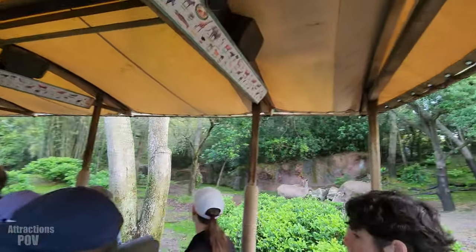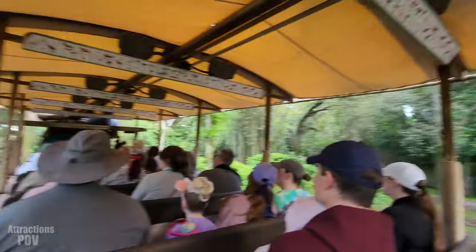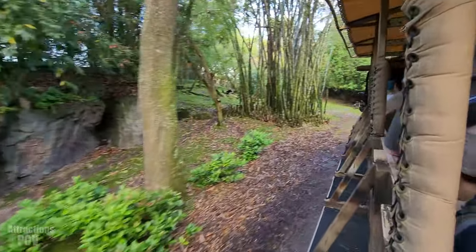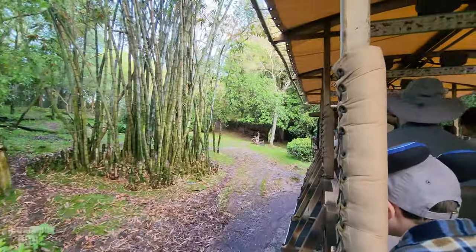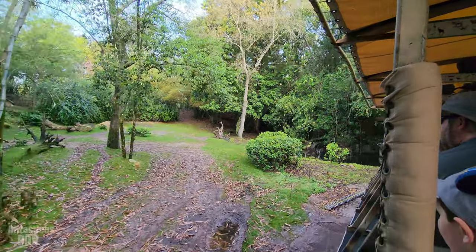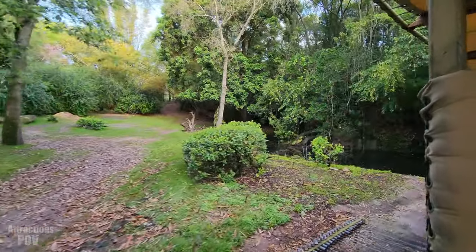That is amazing. It doesn't seem like there's a lot around here, so this could mean one of two things — either their camouflage is working extremely well, or they're not here. So we'll continue on to the next area.